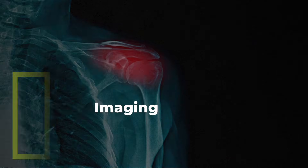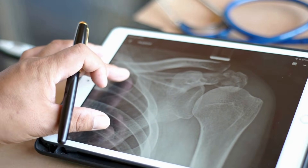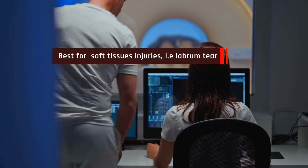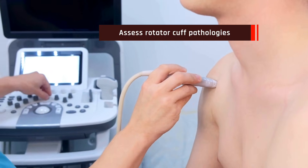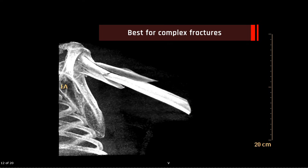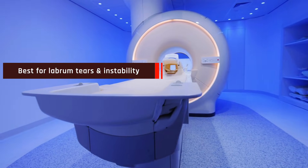When is imaging needed for shoulder problems? X-rays should be considered when there's pain and trauma — things like fractures, dislocations, and arthritis. MRIs are best for suspected soft tissue injuries like rotator cuff tears and labrum pathology, especially if conservative care hasn't helped after six weeks. Ultrasounds can assess rotator cuff integrity and guide injections. CT scans are best for complex fractures or pre-surgical planning. MRI with injection is preferred for labral tears and instability.